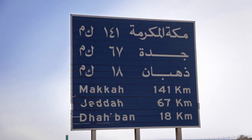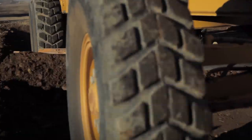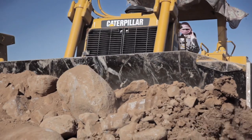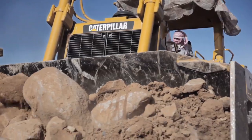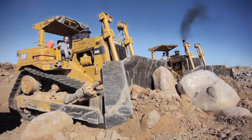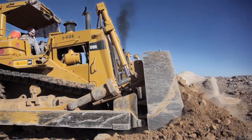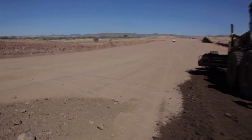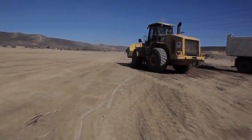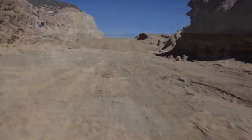Between Medina and Mecca lies some of Saudi Arabia's toughest landscape. So what does it take for local contractor Masco to build a high-speed railway here? It takes fast, cost-effective maintenance and servicing. Along the whole 440-kilometer route, wherever the CAT machines are at work, you'll find the kind of service and support that keeps machines moving day after day, however tough the job they're being asked to do.